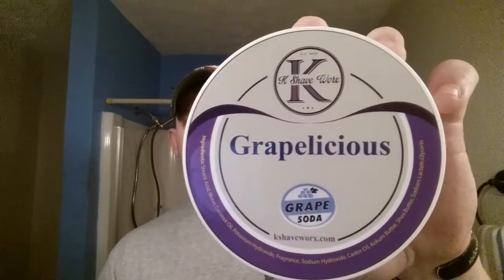Today for the review I'm going to review 'Grapealicious' — and this is what the Grapealicious looks like. First off, shipping and packaging: the packaging is great. It comes in a five-ounce plastic tub. The label is waterproof — I've run it underwater and nothing happened to it. It looks great.